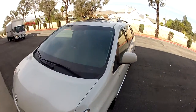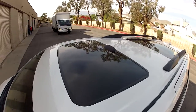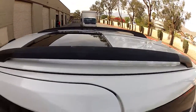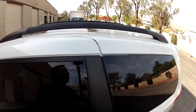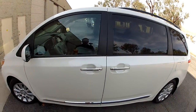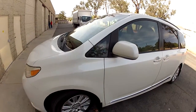Starting out, this is the premium package Sienna Limited, so it has double sunroofs — two power sunroofs, front and rear. I do have roof rack crossbars that go across, which I can include with this car if you want — just let me know. It has the smart key touch-sensing smart key system.